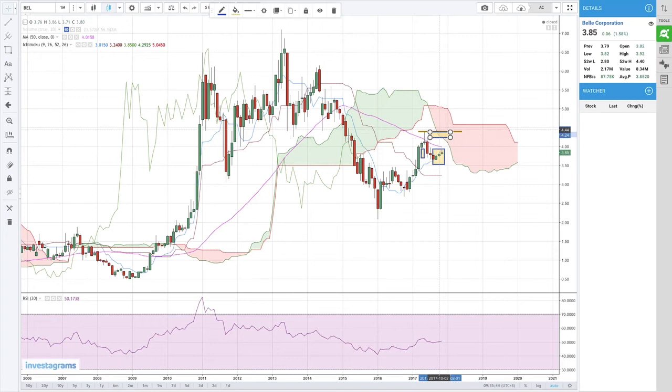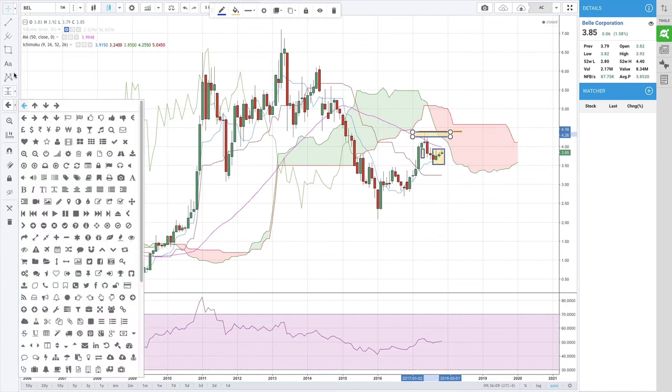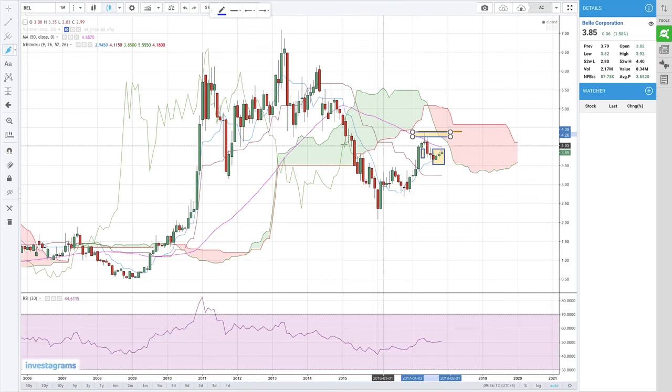Yung Senkou A — yung ilalim ng Kumo — yun ang resistance niya dun sa monthly chart. Ito yung candlestick mo ngayon; ito maliit na to, this is the November candlestick. So monthly chart, 440 din ang resistance niya. Yun ang resistance niya — 390 pagkatapos. Kung na-break niya yun during the month of November, kung ma-break man niya yung 440 from November to January, ang resistance niya ay 5 pesos.